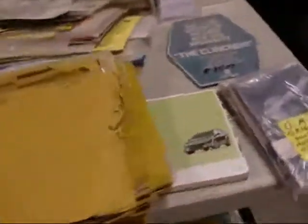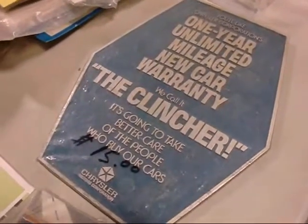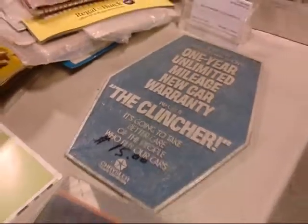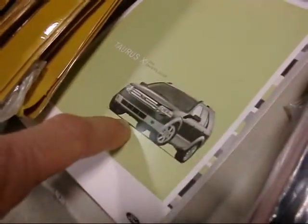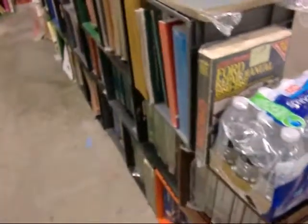Some good stuff here — the clincher: one-year unlimited mileage new car warranty. 'It's going to take better care of the people who buy our cars.' The Taurus X — not for long, name change. Where is that? The right price.